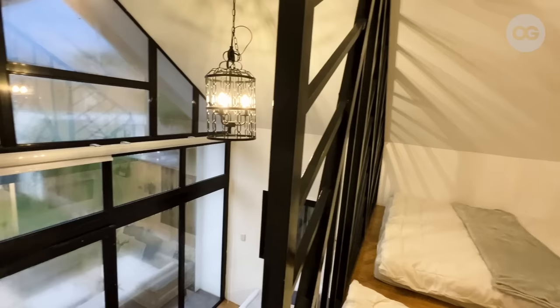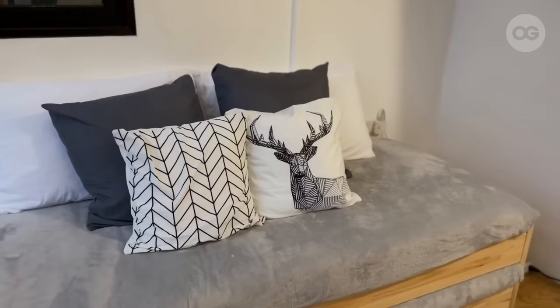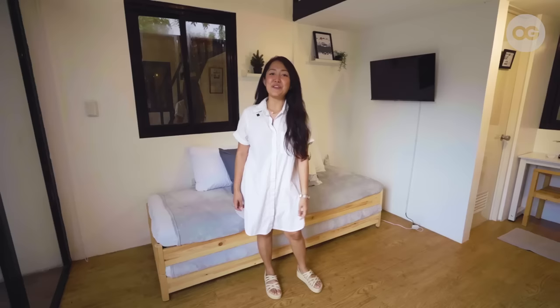It sleeps six people in total for each cabin. Four sleeps upstairs, and then two sleeps here. This is a stackable bed, so it can be configured as a queen-size bed, or it can be configured as an L-shaped couch. Plus, there's a TV, and it's connected to the Wi-Fi, so you can definitely watch OG Channel.